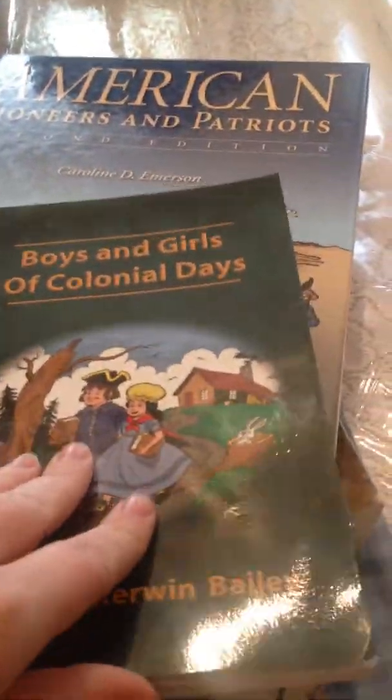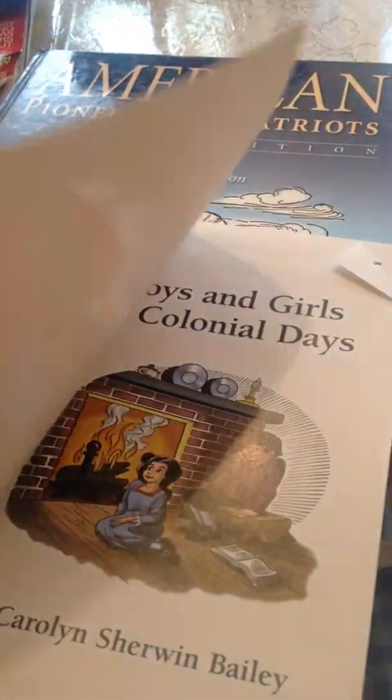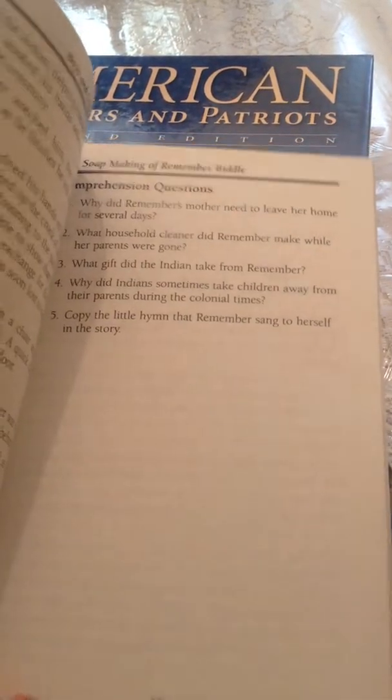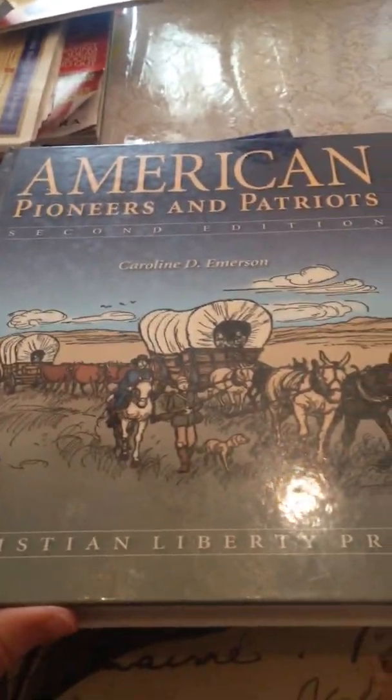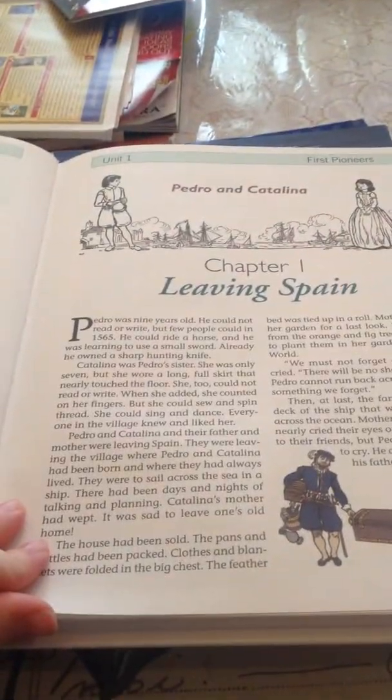Inside Boys and Girls of Colonial Days there are some fun little pictures, kind of like our other history book, and there are comprehension questions. Then here is American Pioneers and Patriots, 2nd edition — chapter 1. There's a unit review and a little diagram about how the Pilgrims built their houses. It looks like there's a blank page before each unit, or at the end of each unit before the next one begins.